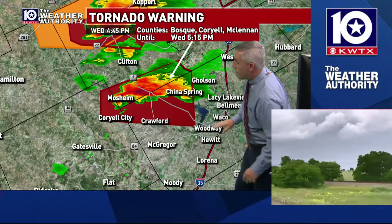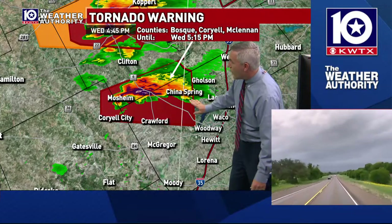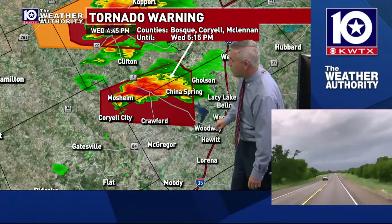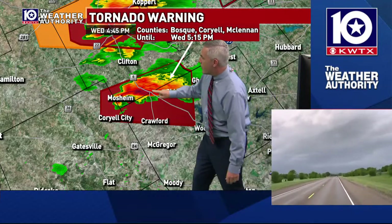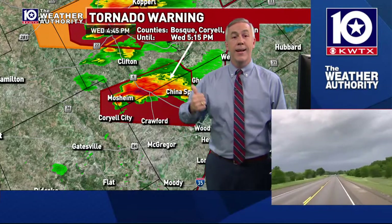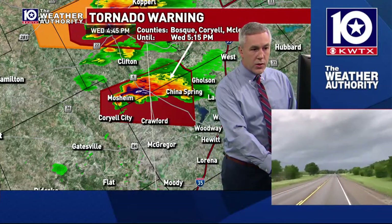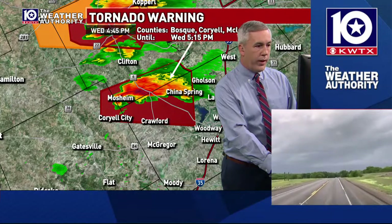I do want to keep in mind that some of the more suburban areas on the northern side of Waco — China Spring, just on the western parts of Lake Waco, and Spiegelville — are under this warning. So Highway 6 is right here, here's Highway 317, this right in here is the Valley Mills area. Valley Mills is picking up the heavy rain, likely starting to see the hail potential, and we're worried about tornado potential.